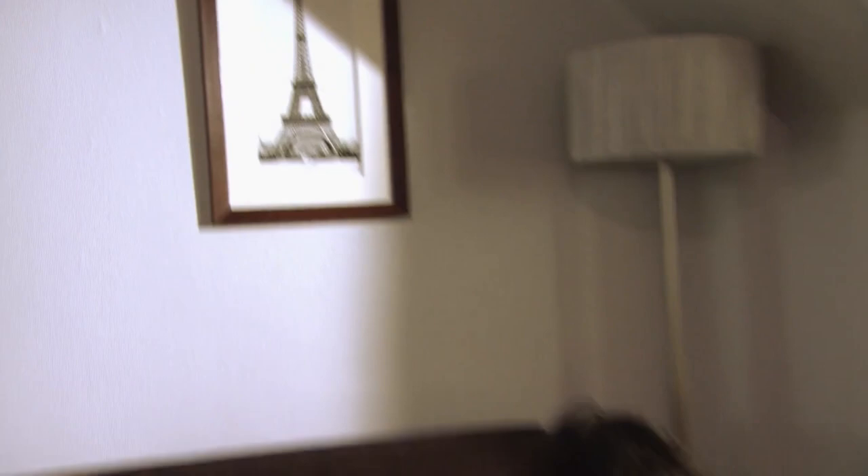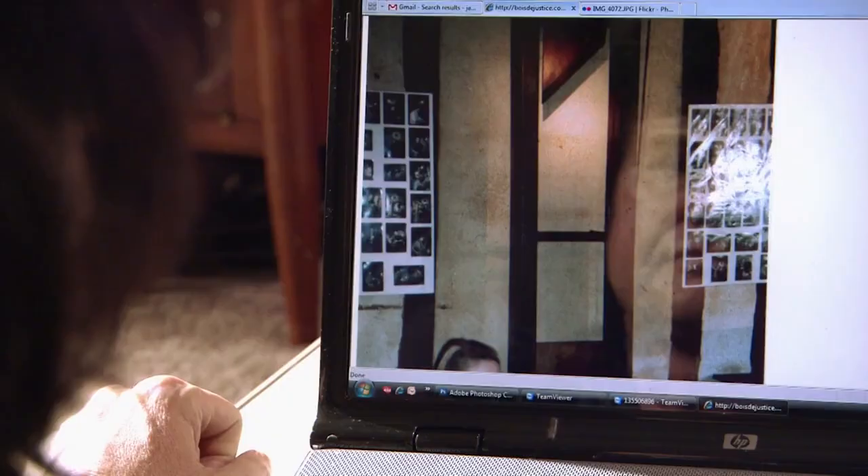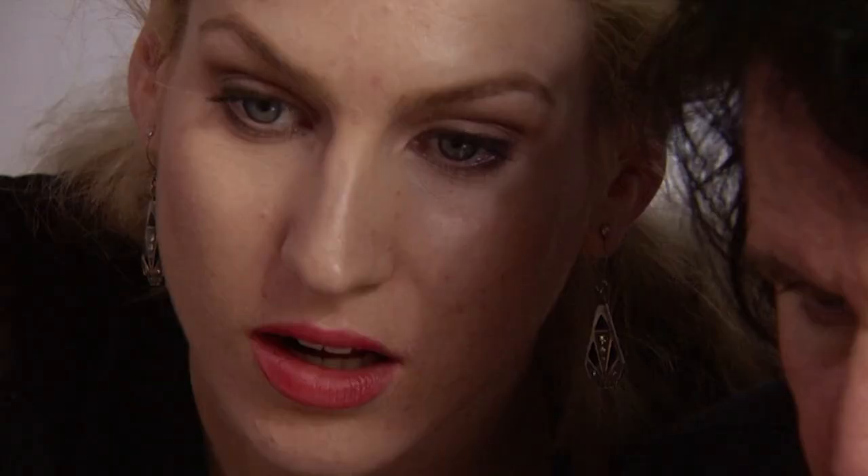Back at the hotel, Billy receives emails that confirm his suspicions about the guillotine. Madam Talbot sends a photo showing what looks like this same guillotine displayed in a jazz bar — but some parts are different, suggesting material has been added. An online expert who builds model guillotines believes it's a fake: 'The guillotine is not a typical 1792 to 1800 construction — in my opinion it's a very ugly reproduction built around the 1900s.' Billy concludes it's a reproduction, probably only good for dicing vegetables. This relic is a royal ripoff.